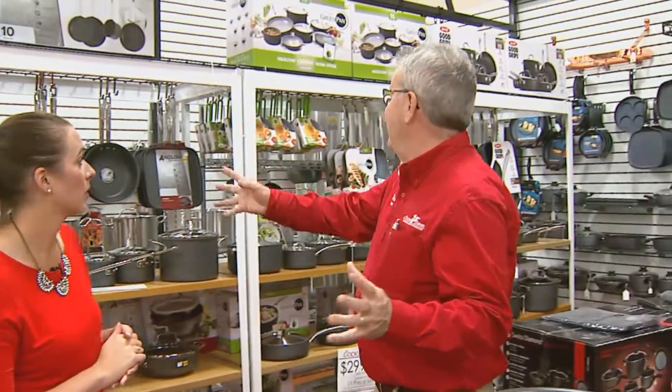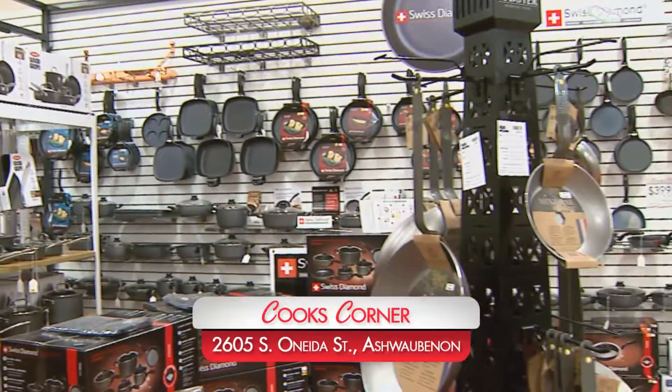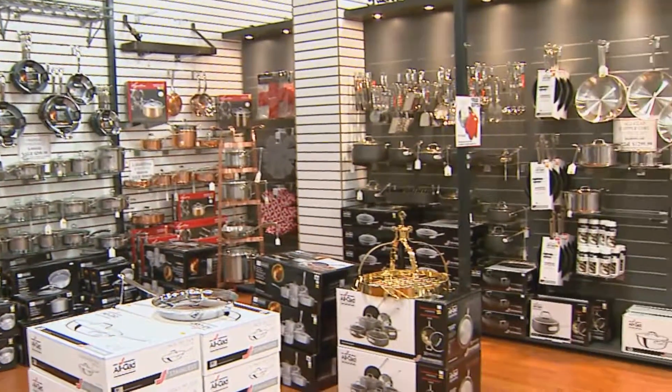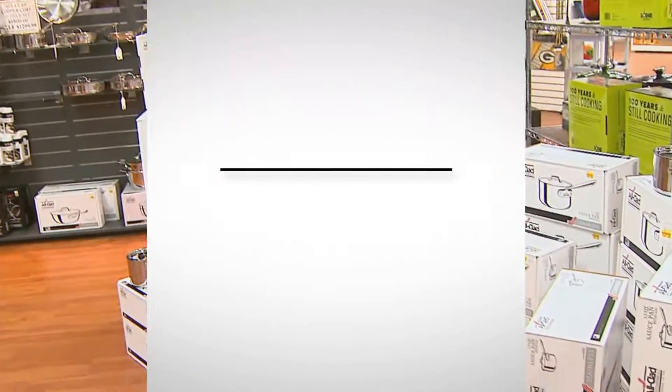Absolutely. We have lines like Aniline, Green Pan, Oxo, Swiss Diamond — the number one rated non-stick. We have copper cookware, we have All-Clad, we have the new All-Clad anodized cookware, all at up to 75% off. And remember, everything here is unconditionally guaranteed.